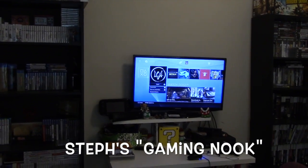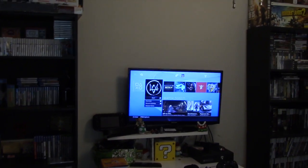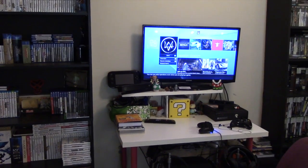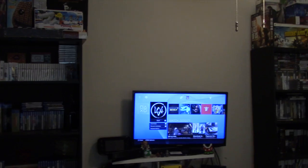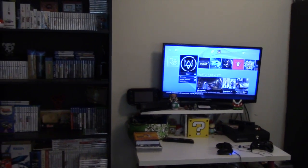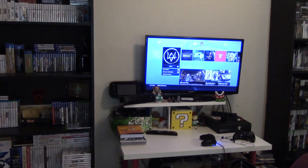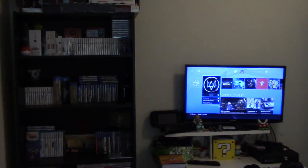Hey guys, welcome to a new video. Today I am sharing with you my gaming setup. Now I would love to say that I have a dedicated game room but unfortunately I don't, and to be honest I'm okay with that. I call this my gaming nook. This is a wall in my living room that I basically hijacked and I've made it my own. Instead of being bitter about not having a dedicated game room, I'm working with what I got and I have my own little space to play games and display the majority of my gaming related items.